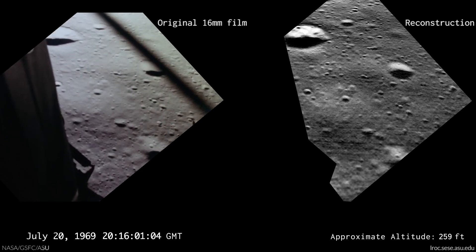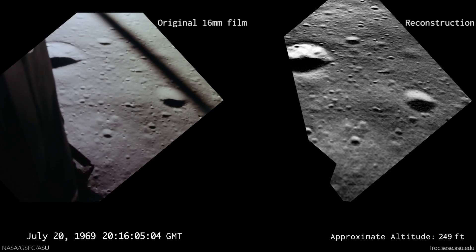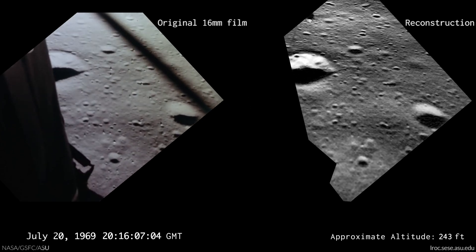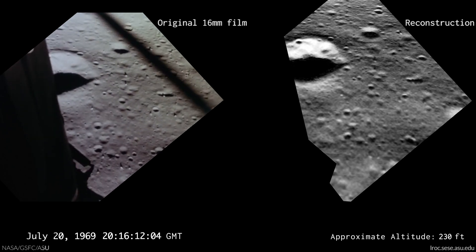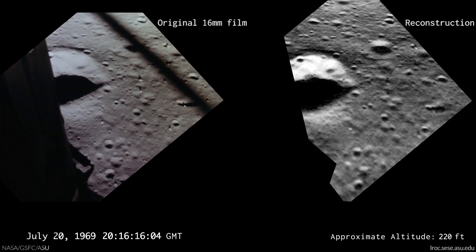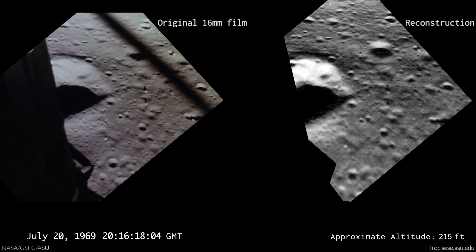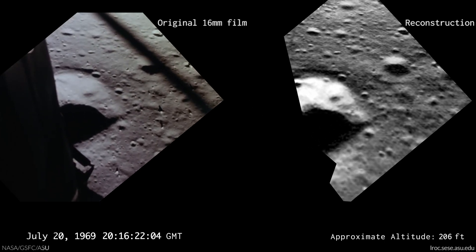70. That's a shadow out there. 50, down at 2 and a half. 19 forward. Altitude velocity light. 2 and a half down. 2, 20 feet, 30 feet. 13 forward. 11 forward.